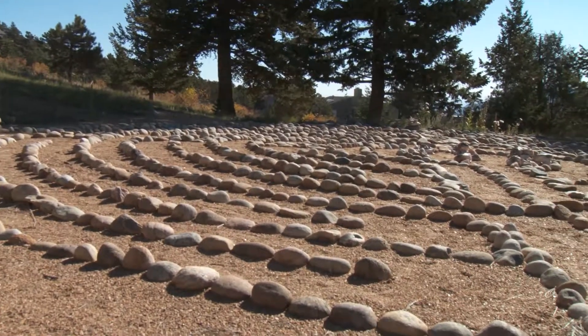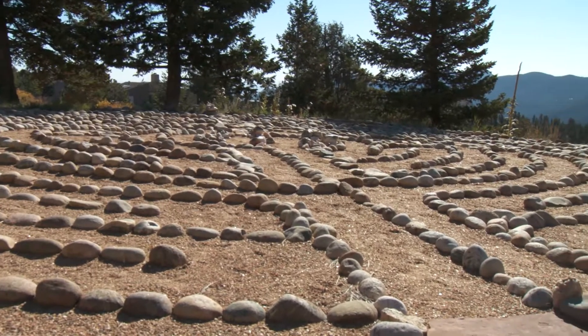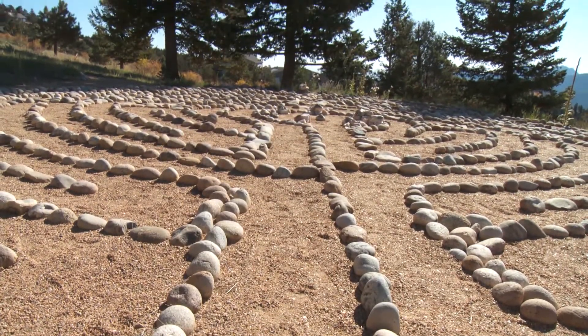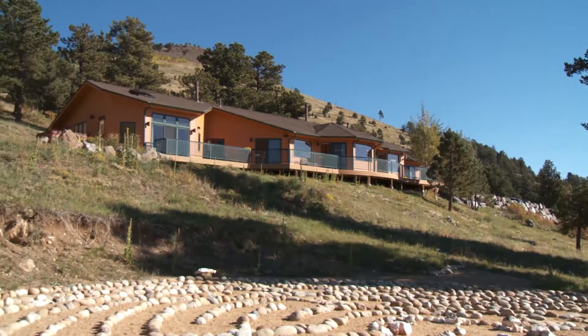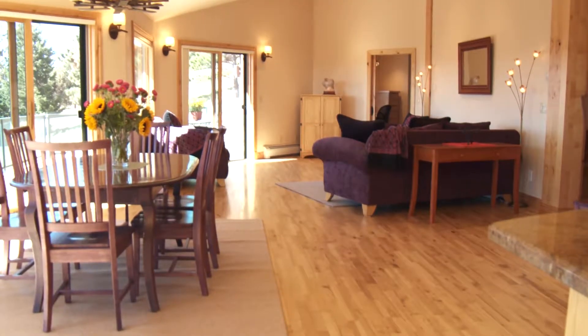Walk down the property and you come to a rock-built labyrinth, good for meditation when you're alone, and great entertainment for your guests. Above you is the home and Sugarloaf Mountain, and, of course, the blue Colorado sky.